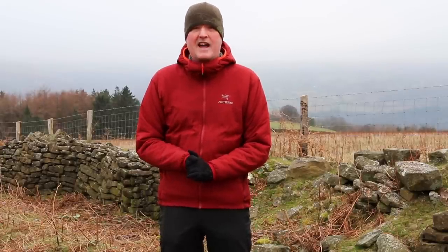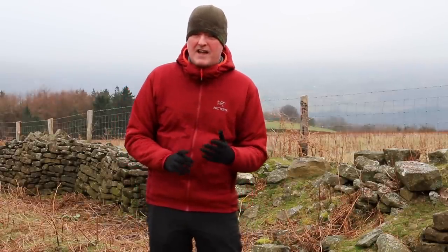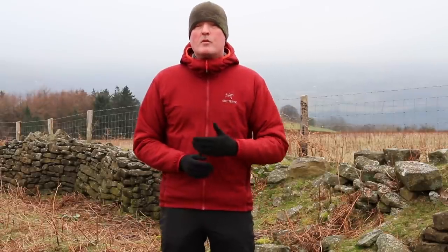Paul here from Trekit, and I've come up to one of our favourite spots in the Black Mountains on a very cold and blustery day to talk to you about the layering system. Now I'm sure most people are familiar with the traditional three layer system: a base layer, a mid layer and an outer layer.